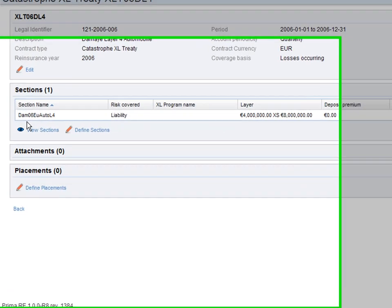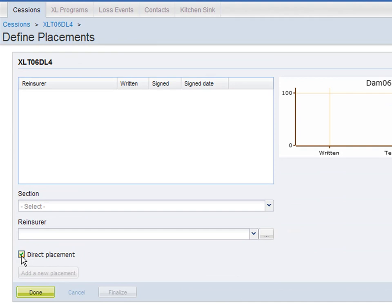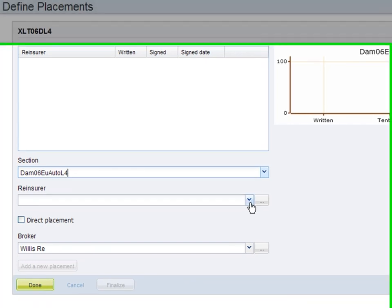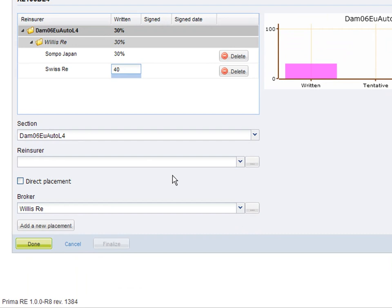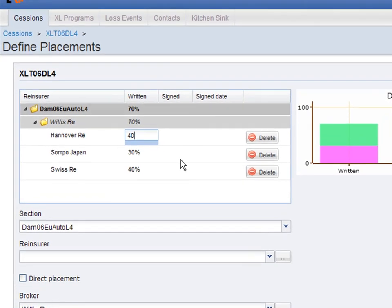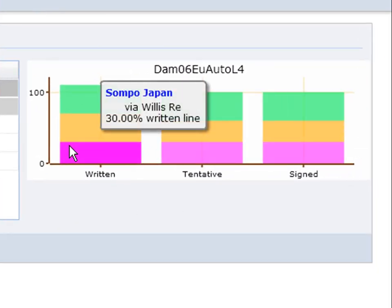Let's go to the placement section of your contract. Because the list of reinsurers comes from a broker, we can uncheck this and select a broker. Now let's select a section of the reinsurers. We can enter a proposition here. When the contract is signed, we can enter definitive percentages. As you enter the information, you can visualize your placements and their evolution through these graphics.